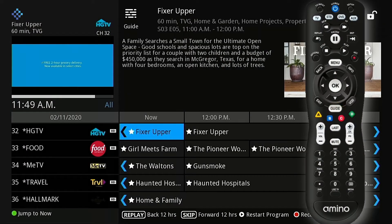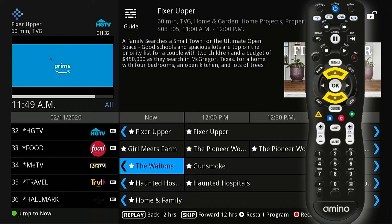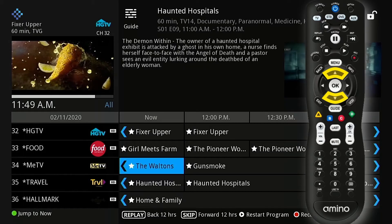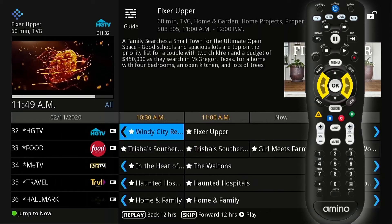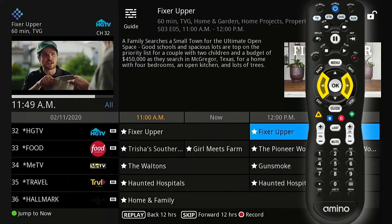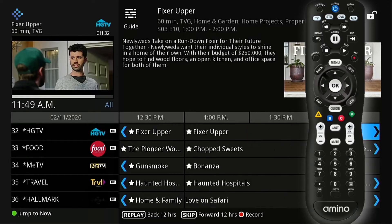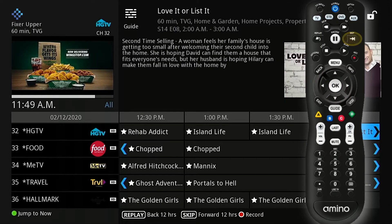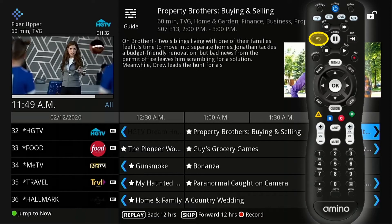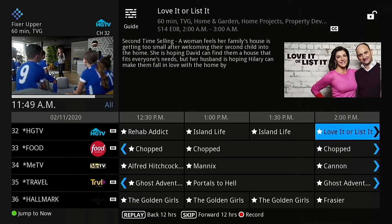To navigate the guide, use the up and down arrows on your remote to see what programs are available and a description. Use the left and right arrows to view up to 3 days of past and 12 days of future programming. Or use the skip button to move ahead 12 hours or the replay button to move back 12 hours.